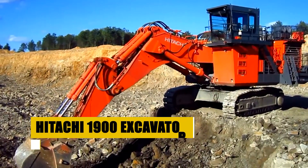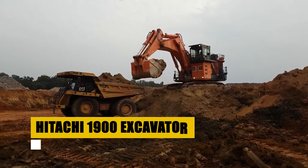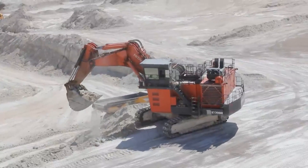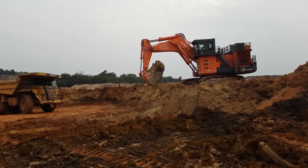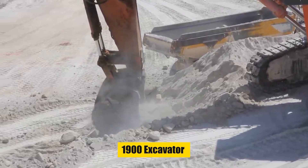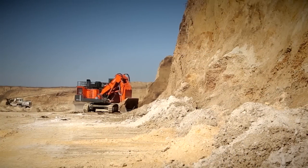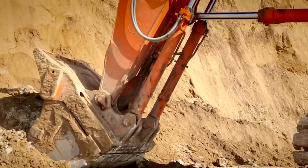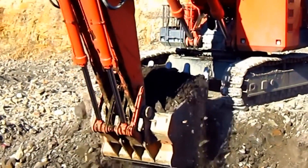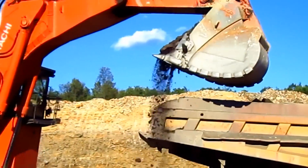The colossal Hitachi 1900 Excavator — a masterpiece of engineering — is up next. This giant machine excels in moving vast amounts of material with its massive scooping capacity. Its presence on a worksite is a display of raw power and unmatched efficiency. Witness the 1900 Excavator in its element, easily handling mountainous piles of earth and rock, making complex tasks seem effortless. The combination of its size and strength make it an essential asset in large-scale mining and construction projects.